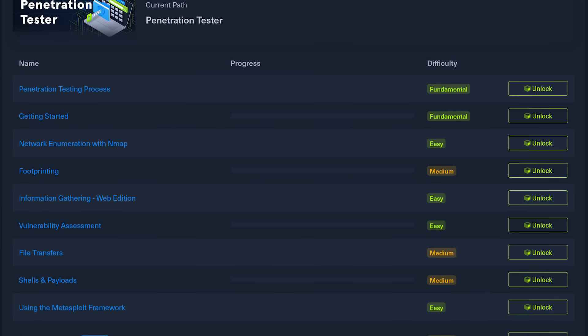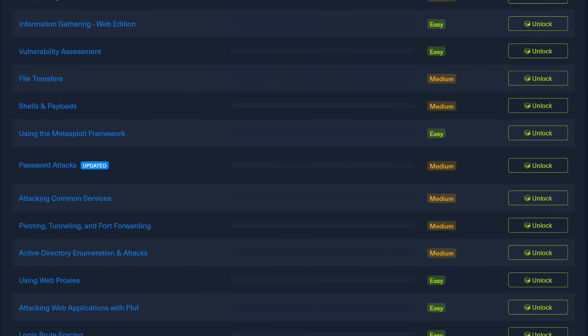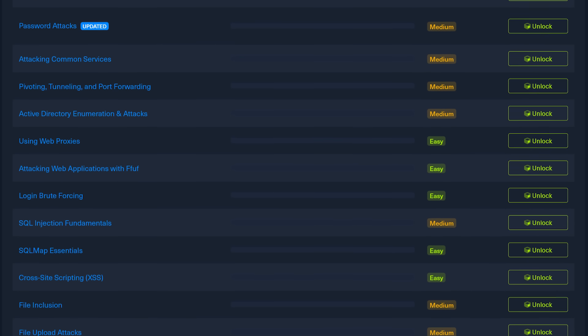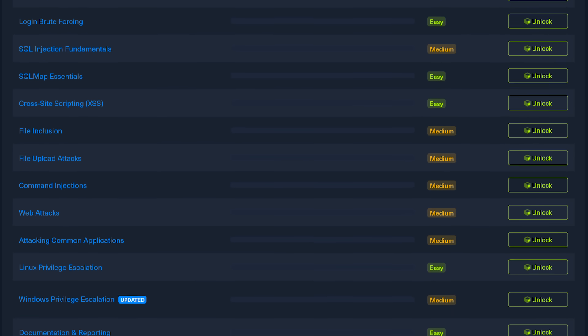The CPTS course itself is the penetration tester job role path on Hack the Box Academy. It's super cool — you learn through all these different modules. It is text-based but with lots of labs and exercises and activities to get you hands-on, but ultimately comes the exam.